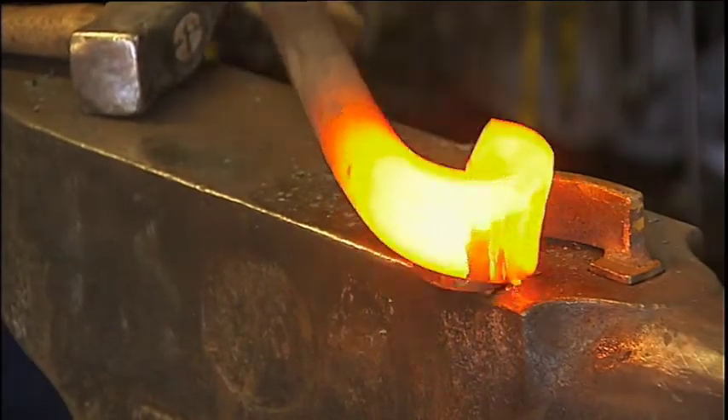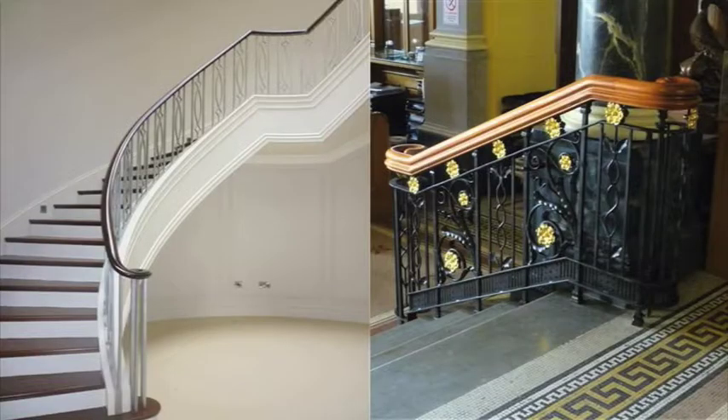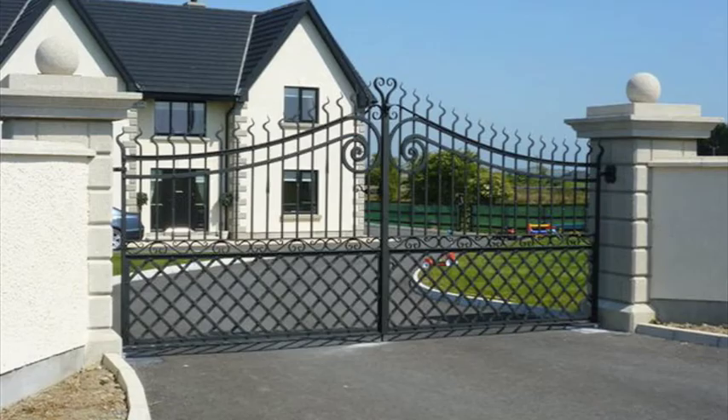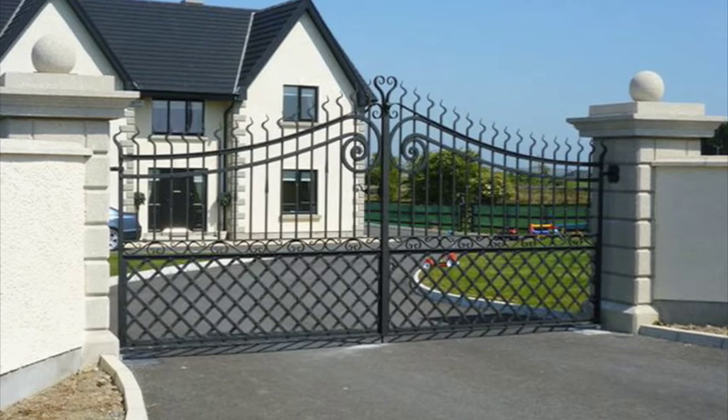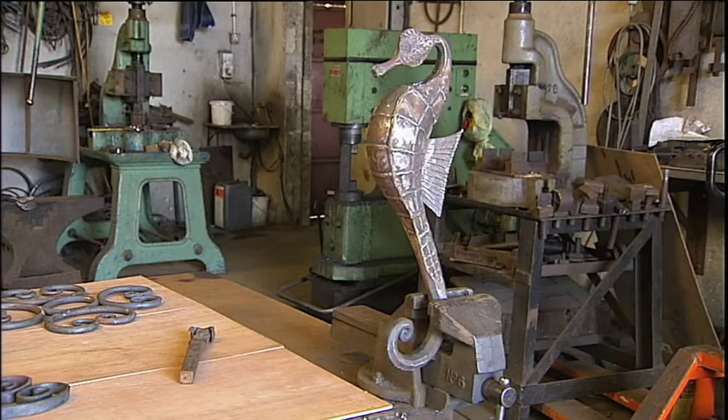I learned myself the trade of blacksmithing. We'd have gone with bespoke ironwork, stair balustrading, large gates and railings, one-off bespoke items, even pieces for kitchens, bathrooms — things out of the ordinary that can't be mass-produced, we'd have a go at.